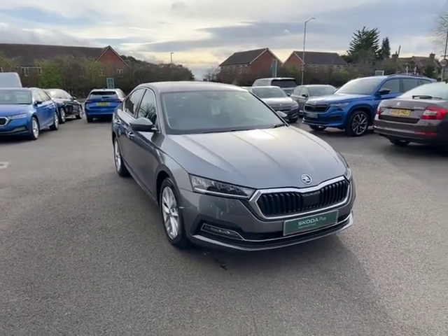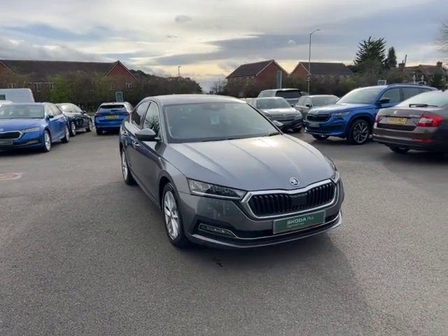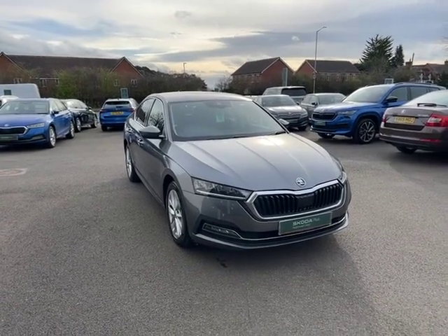Hello there, this is Cameron from Starting Skoda in Worcester. I hope you're doing well. Please allow me to introduce our 23 plate Skoda Octavia. Throughout this video, I'm going to show you the ins and outs of the car and why this is the perfect upgrade for you.